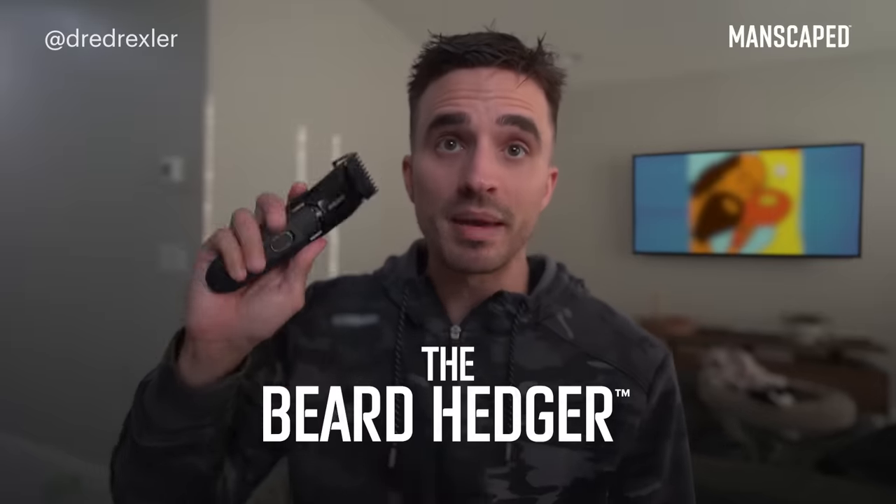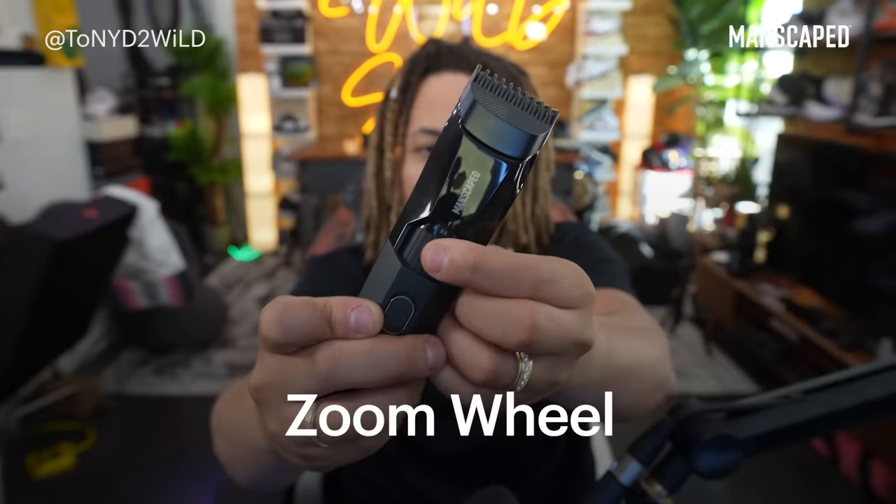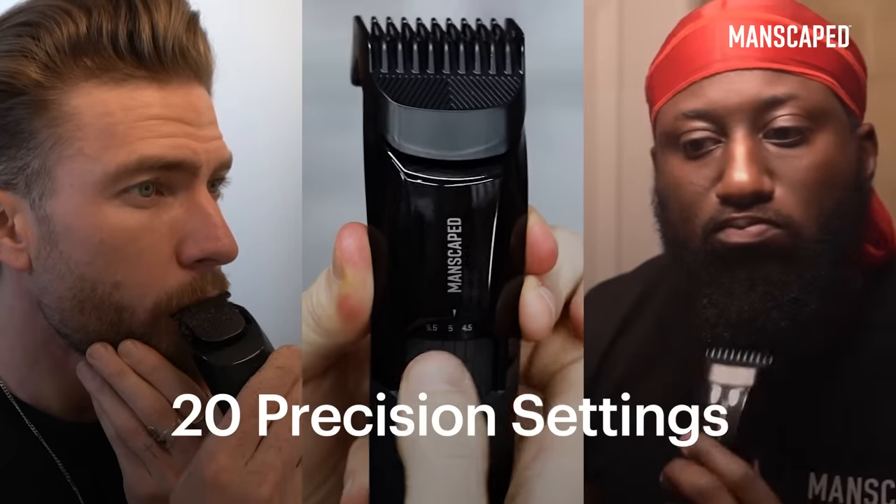The new Beard Hedger by Manscaped. I've hopped around different brands of beard trimmers, and this one's great. I absolutely love it — it's an absolutely great trimmer.